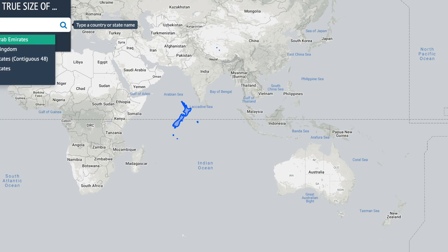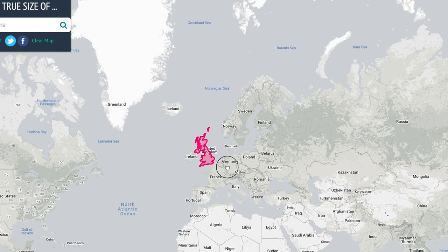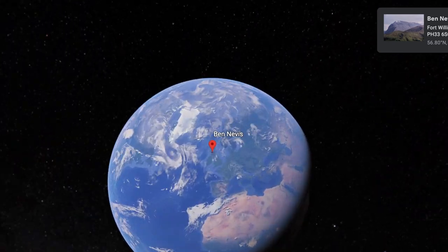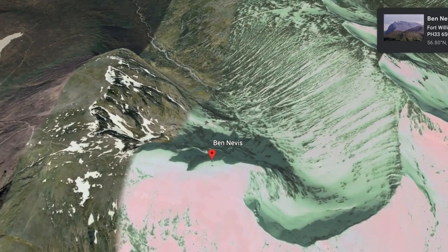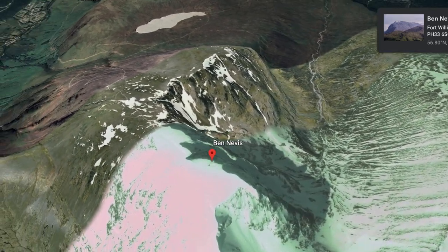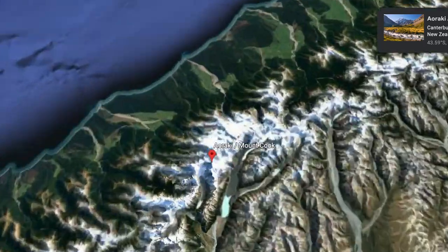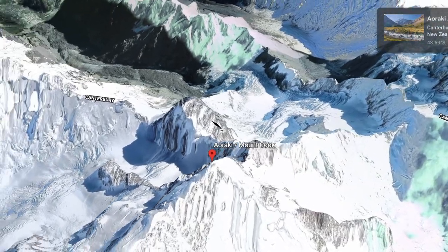Over at truesize.com we can compare the two countries side by side in a non-distorted view. To no surprise, New Zealand completely dwarfs Scotland. At 1,345 metres, Ben Nevis is Scotland's highest mountain. New Zealand laughs in the face of Ben Nevis — its highest mountain is Mount Cook at a very impressive 3,724 metres, making it about 2.7 times taller than Ben Nevis.